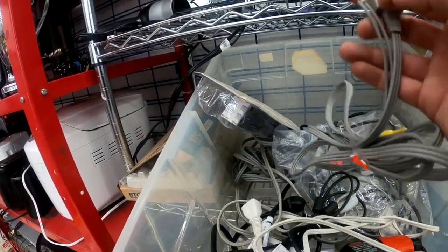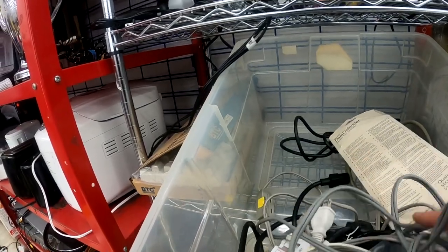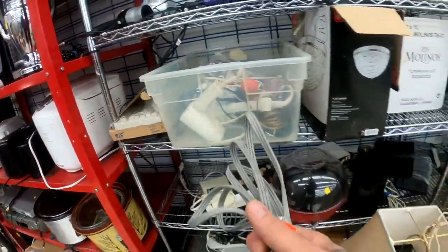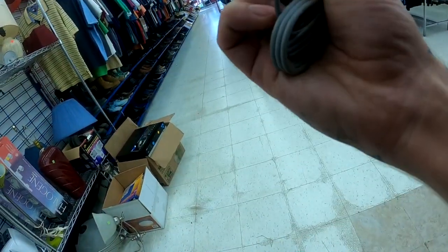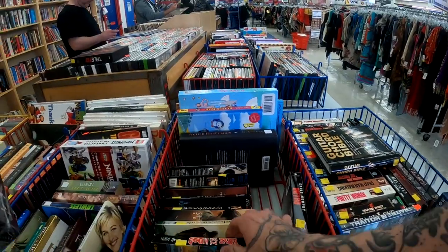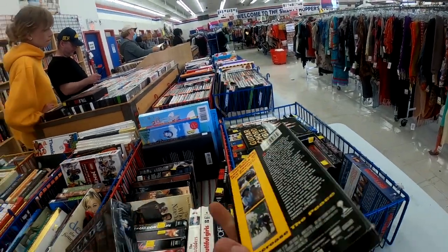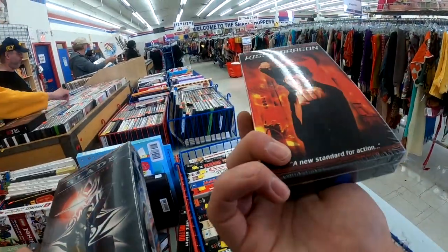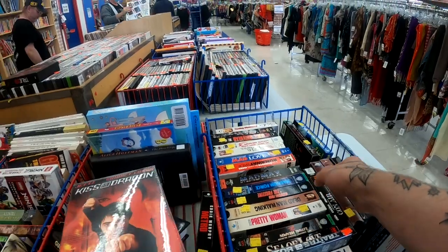Oh, this looks like a Wii - this is a Wii AV cable for a dollar. I was trying to find the Xbox but found the Wii AV cable instead. Pretty cool find actually - a Wii AV cable for a dollar.